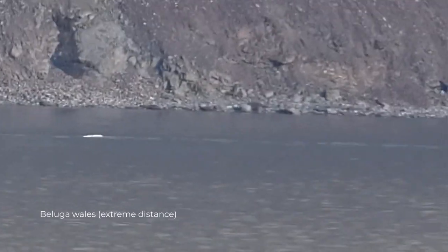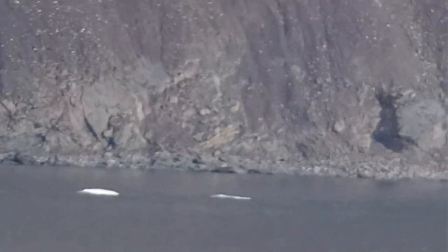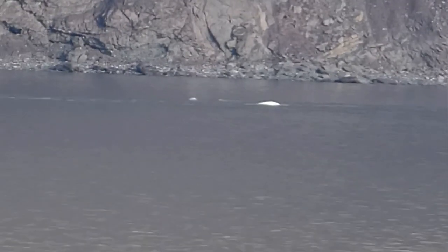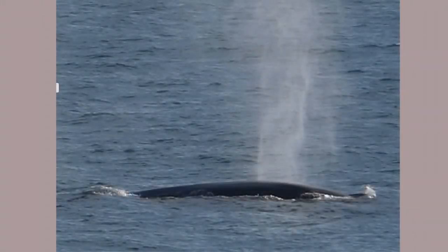And whales — we were lucky and caught sight of the white bodies of beluga whales. And on the way north, our treat was a pod of fin whales.